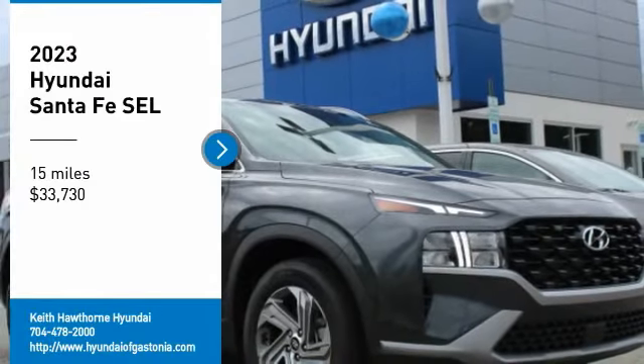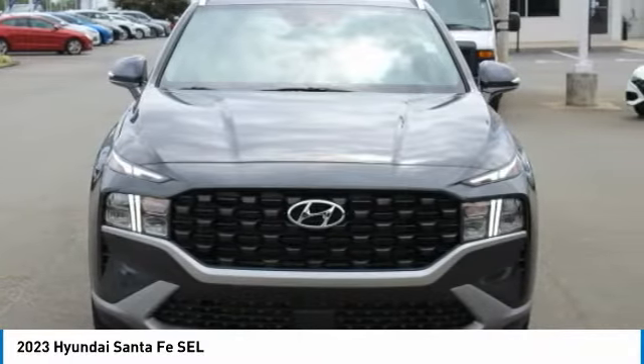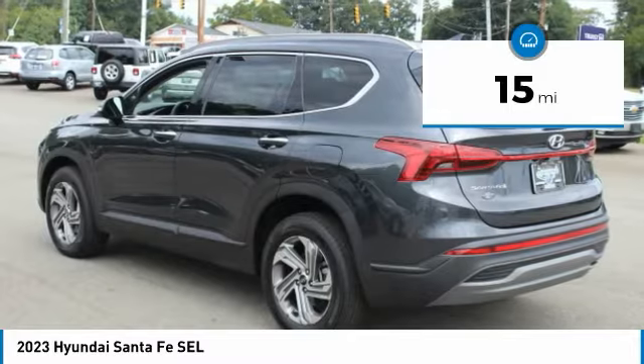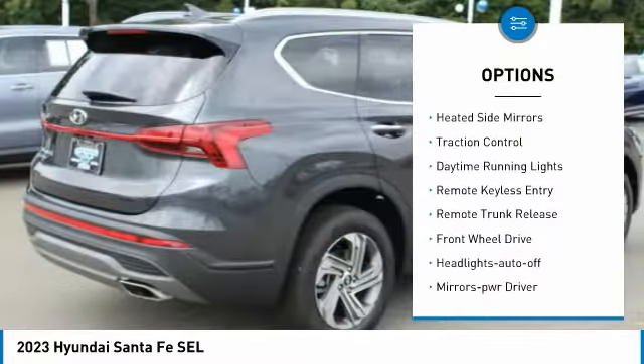Come test drive the 2023 Santa Fe — style, quality, performance, value. Need we say more? It is priced below $35,000 and has less than 100 miles.